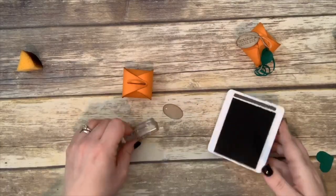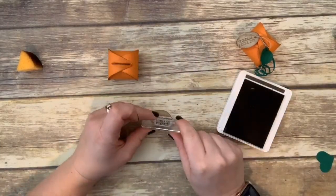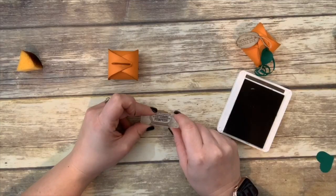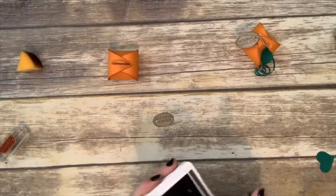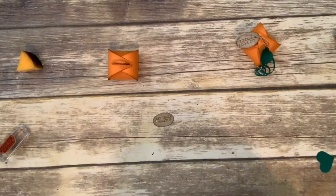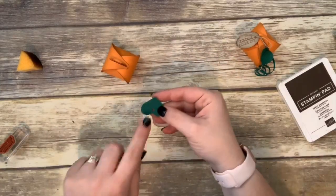'Hey There Pumpkin' — what a cute sentiment, I love that. I'm going to stamp this right in the center of my little label. Now let's go ahead and work on our little leaf.